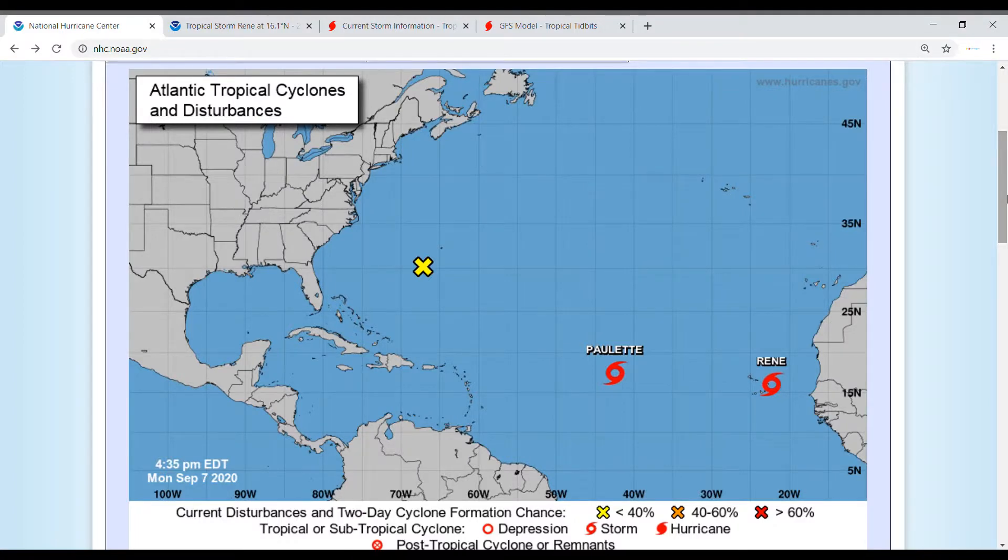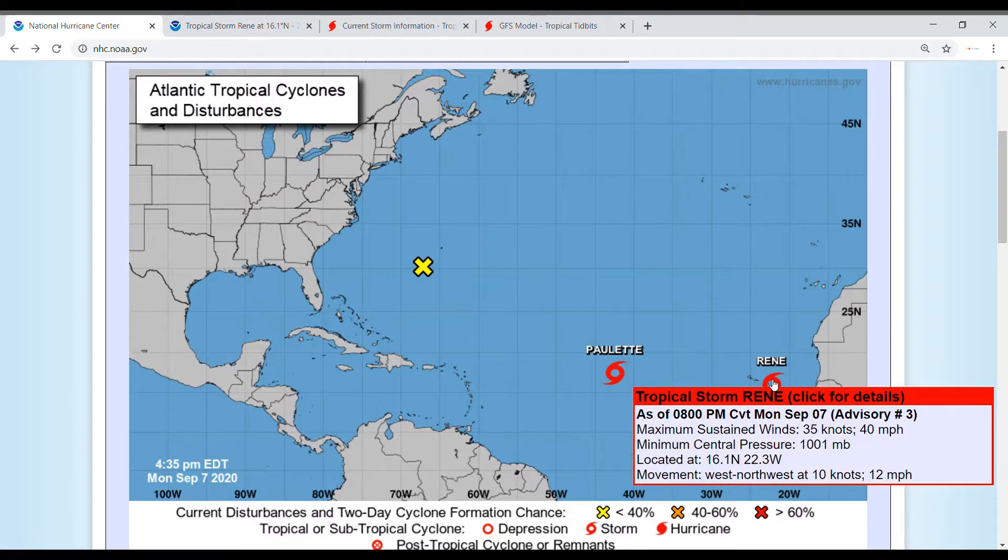Hello and welcome back to another in-depth weather video. Today we're going to be talking about Tropical Storm Renee, which right now has maximum sustained winds of 40 miles an hour, minimum central pressure of 1001 millibars, and is moving west-northwest at 12 miles an hour.